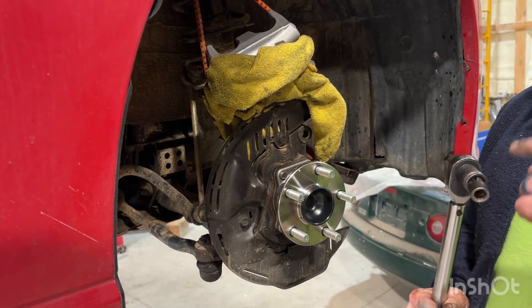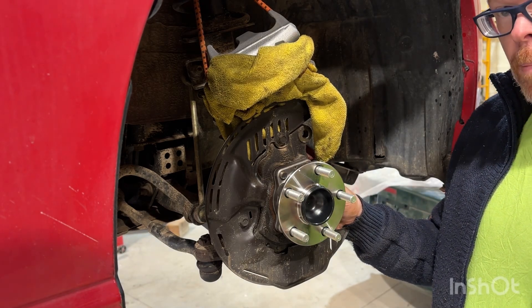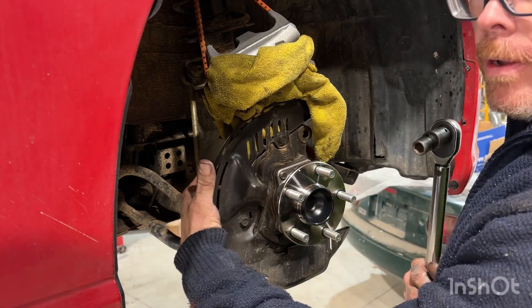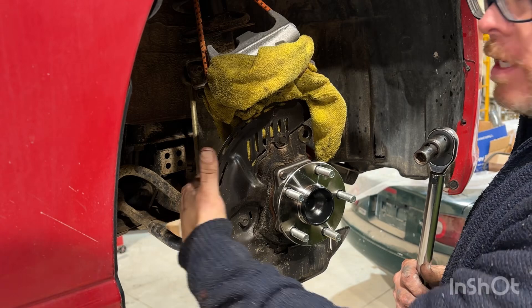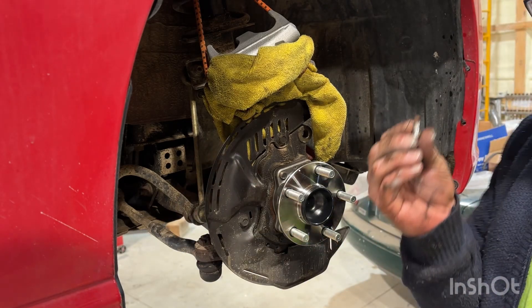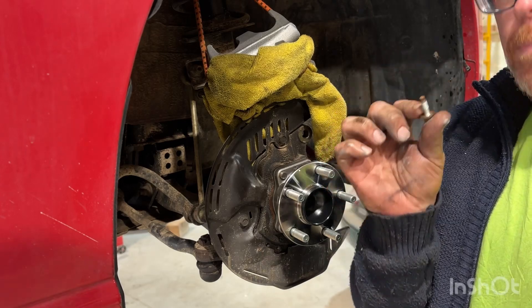The manual says the four bolts that hold the wheel bearing on should be torqued to 48 foot-pounds. The wheel speed sensor bolt is torqued to 66 inch-pounds, which is a little over five foot-pounds. Make sure you make that switch on your torque wrench, because that bolt is really small — it doesn't take much torque and it'll break off, which is a whole lot of hurt.